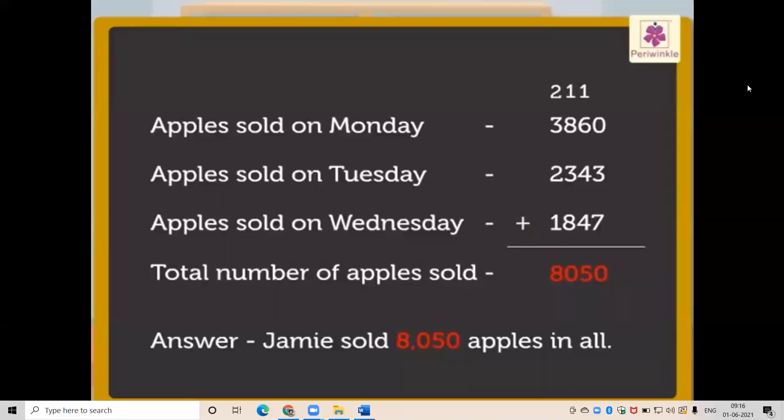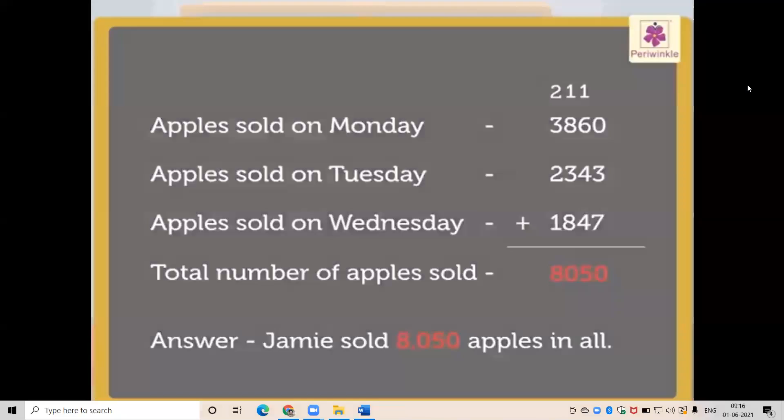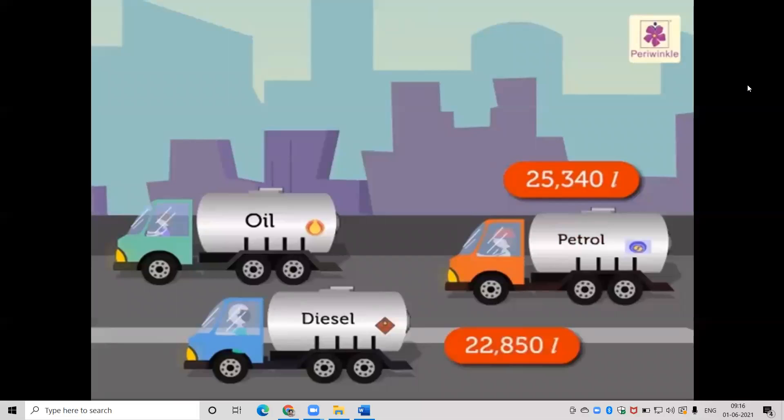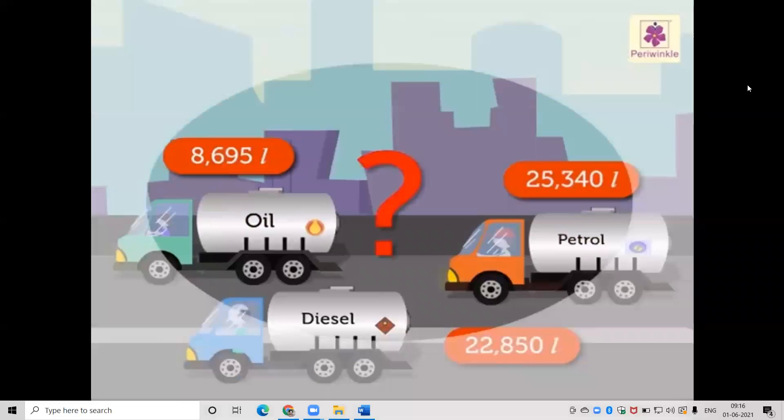Now we will solve one more addition story problem. Three tankers carried 25,340 liters of petrol, 22,850 liters of diesel, and 8,695 liters of oil. How many liters of liquid did the three tankers carry in all?